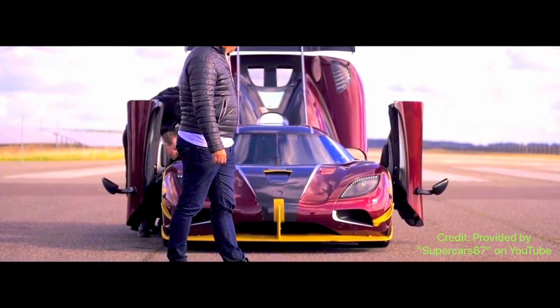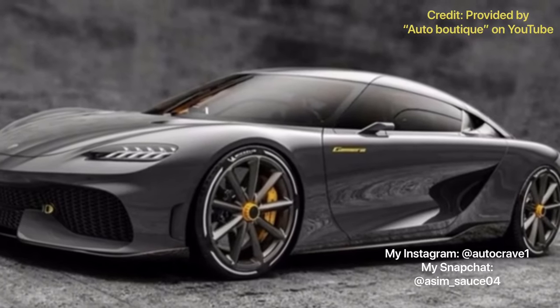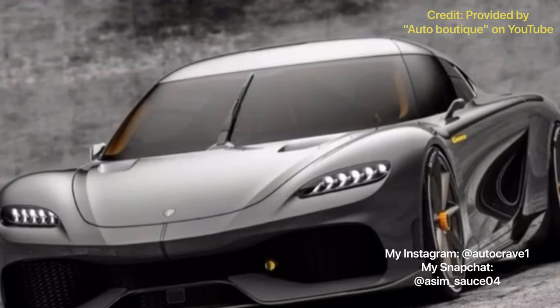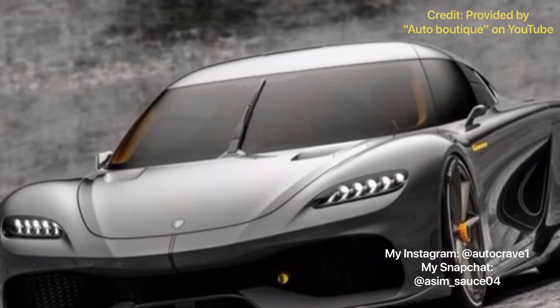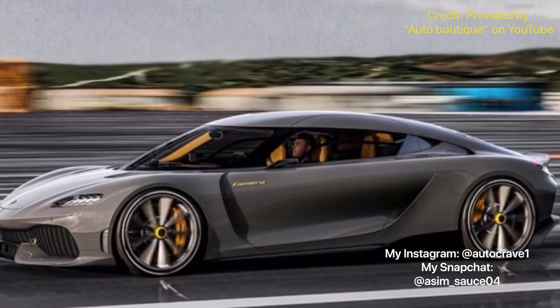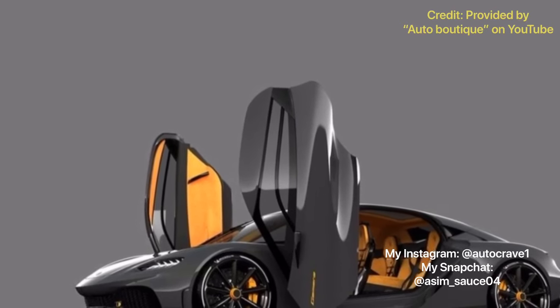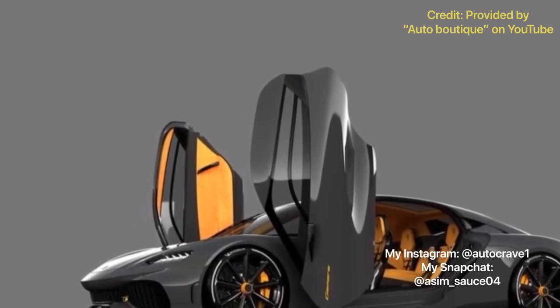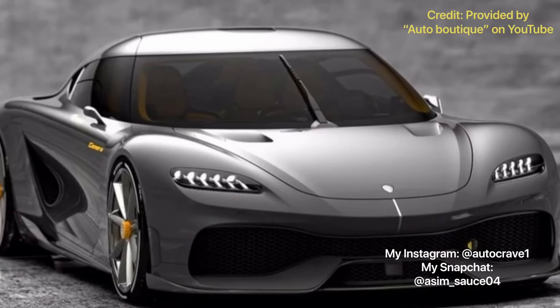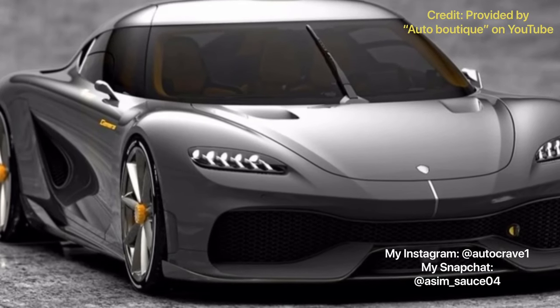Because of how powerful the Koenigsegg engines are — like from the Regera and the Jumeirah — the reliability score is decreased. For the number of recalls, I would give the Jumeirah a 0.5 out of 1. The warranty is 0.5 out of 1 also, and the running cost is 0.5 out of 1, because these are exotic supercars, so that is acceptable. That gives the reliability score for the Koenigsegg Jumeirah a 1.5 out of 3.